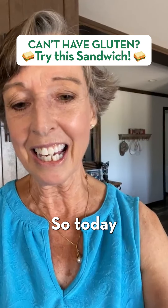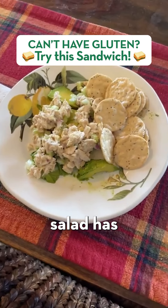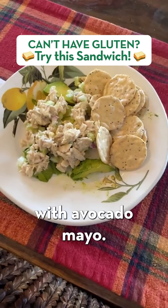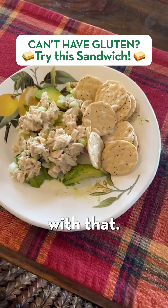Today I have half an avocado and I made a tuna salad. The tuna salad has celery, onions, and pickles in it, and I make it with avocado mayo. Then I have some rice crackers on the side.